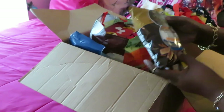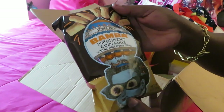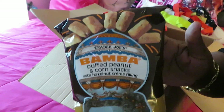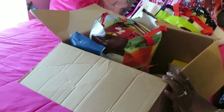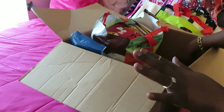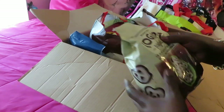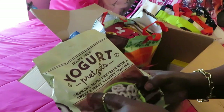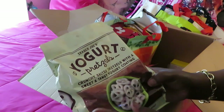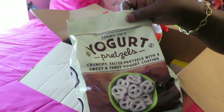We got the Trader Joe's Bum Bum Puff peanut and corn snacks with hazelnut cream filling. Those look cute! I'm going to link the tasting video below, so make sure y'all come back and check out my review. We also got some Trader Joe's yogurt pretzels — crunchy salted pretzels with a sweet and tangy yogurt coating. We'll see about those!